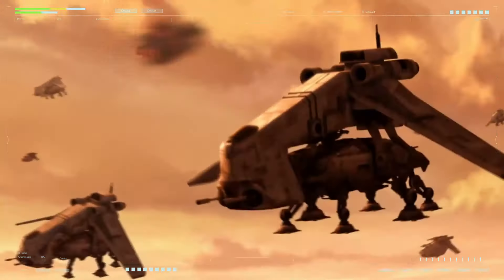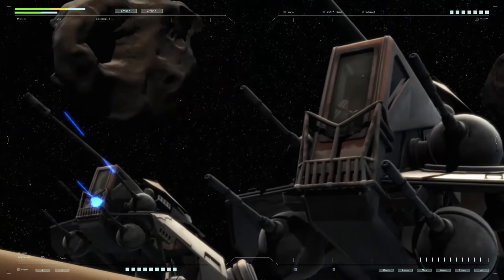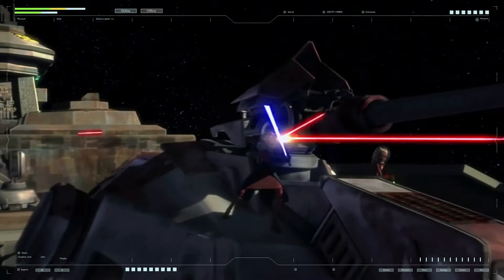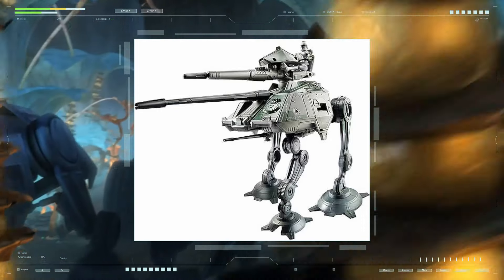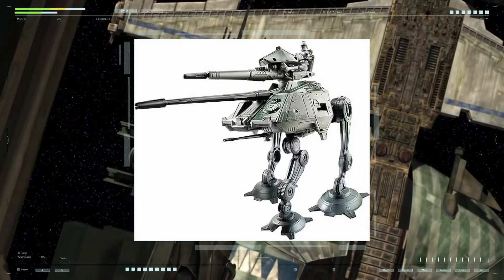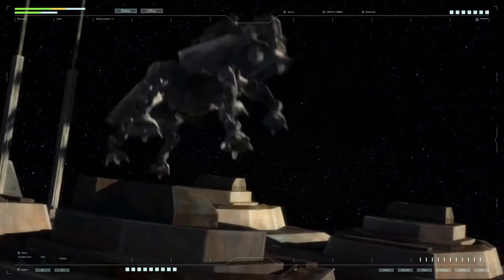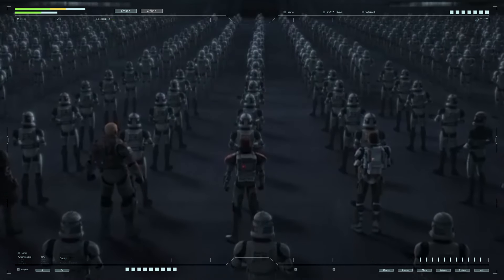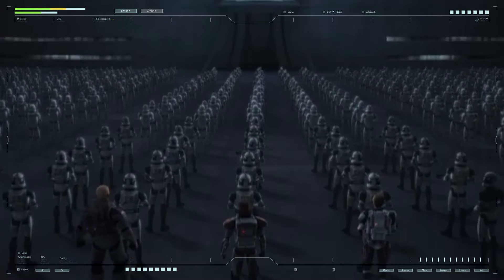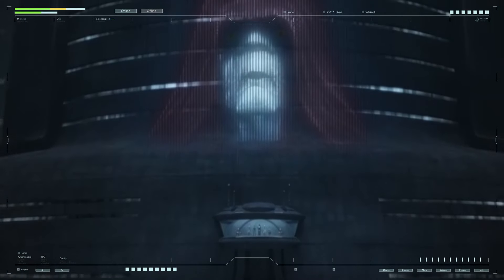The self-propelled gun's arsenal was completed by a light rapid-firing pulse laser cannon with an effective firing range of one kilometer, located under the cockpit — ideal for combating enemy infantry. Its location provided a wide range of fire, minimizing dead zones through which enemy infantry could approach the walker's feet. The ATAP's crew consisted of only three people: a pilot and two gunners, one of whom was the crew commander.